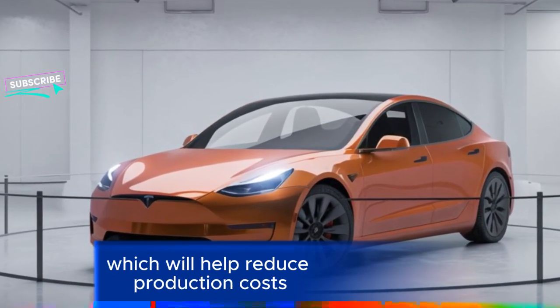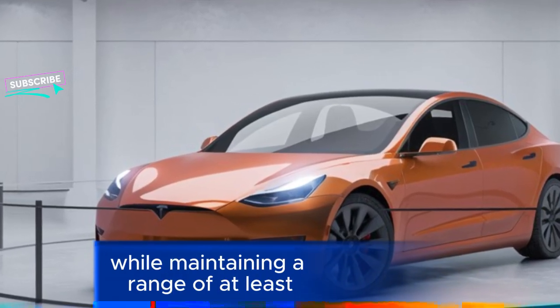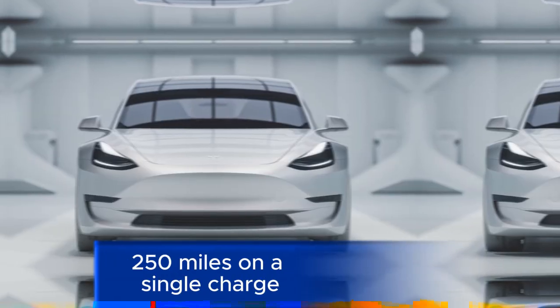It is likely to feature Tesla's 4680 battery cells, which will help reduce production costs while maintaining a range of at least 250 miles on a single charge, with more expensive variants offering greater range.